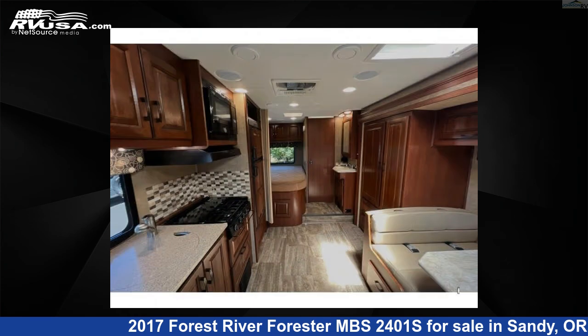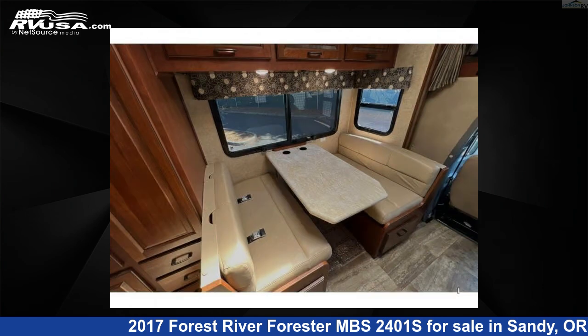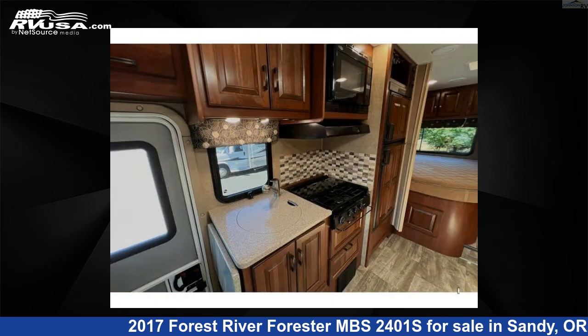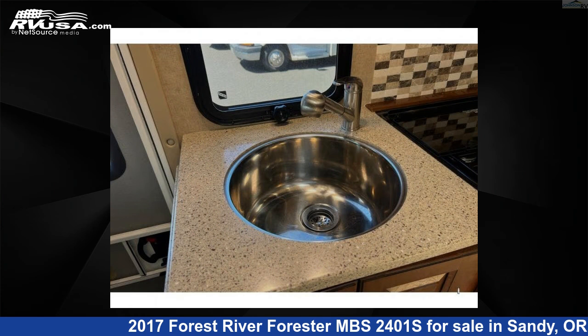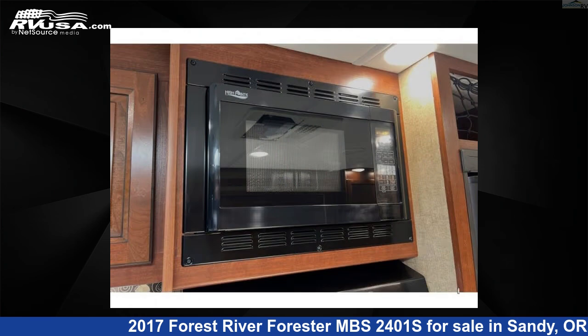This 2017 Forest River Forester MBS2401S is built on a Mercedes-Benz chassis. Remember, this is an AI-generated video of one of thousands of classified listings on RVUSA.com. If you're interested in this unit, visit the link in the video description to view more photos and the current price, or reach out to the seller.